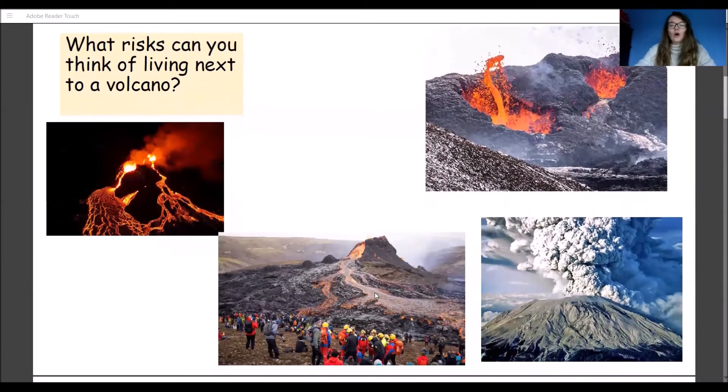Either on your worksheet or on a piece of paper, I want you to think about the risks that people might have of living next to a volcano. There are some pictures here for you to have a look at with lots going on, and I want you to think about what could be some of the risks that come with living near a volcano. What might happen if you live next to one of these?